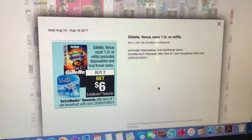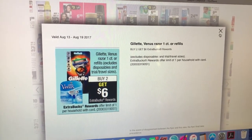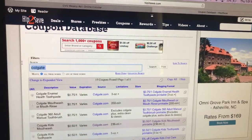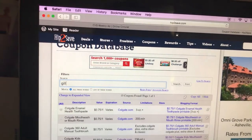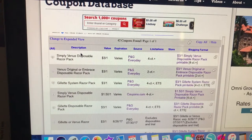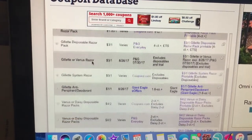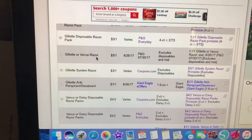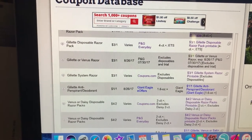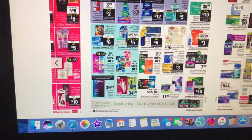Razor deals — buy two, get a $6 extra care buck. We should have high-value coupons for those. P&G has one, and Coupons.com also has a coupon for Gillette — it's a $3 off one.